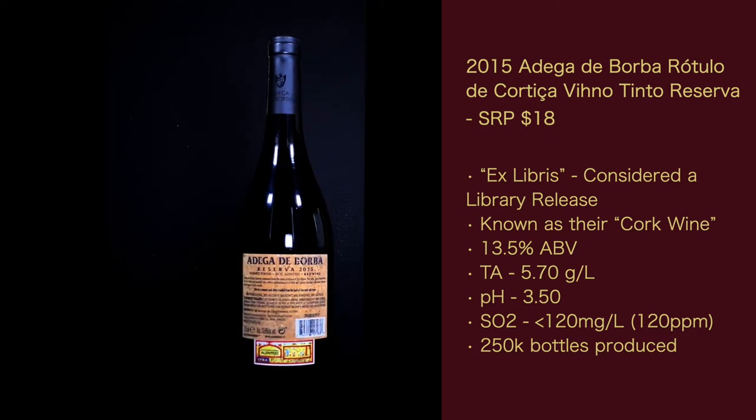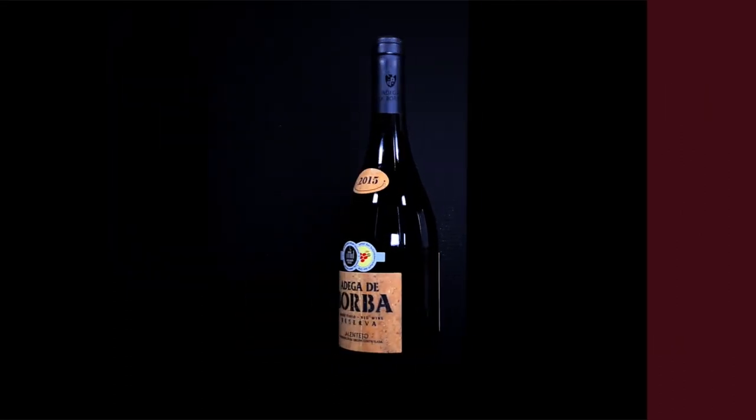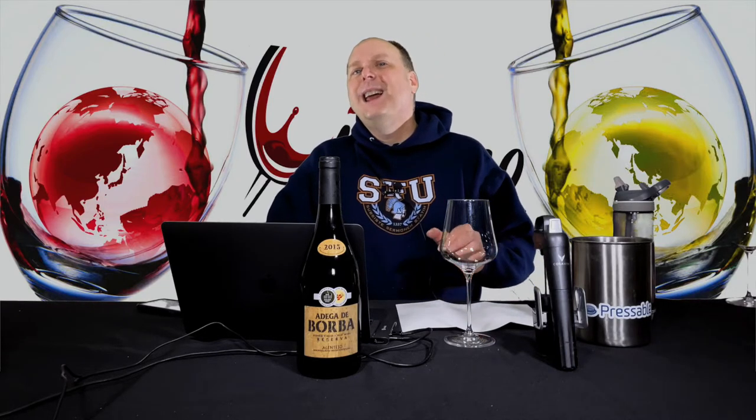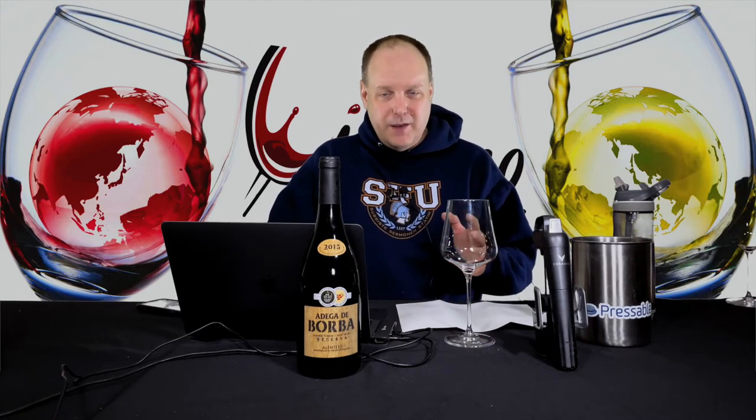The total acidity is 5.7 grams per liter. The pH is 3.5. The free SO2 is less than 120 milligrams per liter, the equivalent of 120 ppm. That's something rarely given in a tech sheet, but some of the wines in this set list it. This is well within the range of what's normal. They produced 250,000 bottles, at least from the 2018 info, but I'm sure it's the same because everything else matched the 2015 tech sheet.